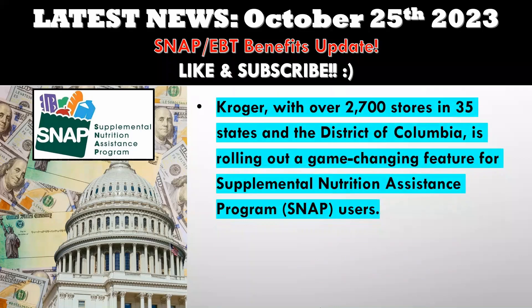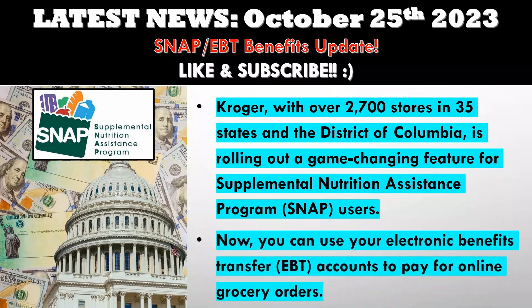Kroger, with over 2,700 stores in 35 states and the District of Columbia, is rolling out a game-changing feature for Supplemental Nutrition Assistance Program users. Now you can use your electronic benefits transfer accounts to pay for online grocery orders. It's a win-win for SNAP participants. To kickstart your digital shopping journey with Kroger, you'll need to create an account on Kroger.com or through the Kroger Mobile app. Once you're all set up, add your EBT account number as a new card under My Account and Wallet.